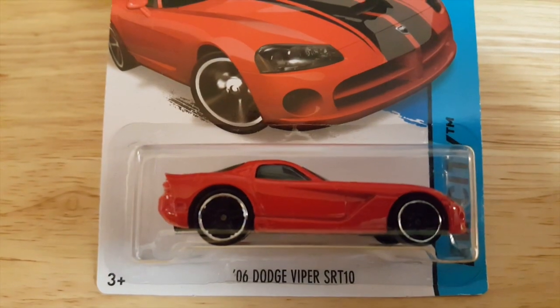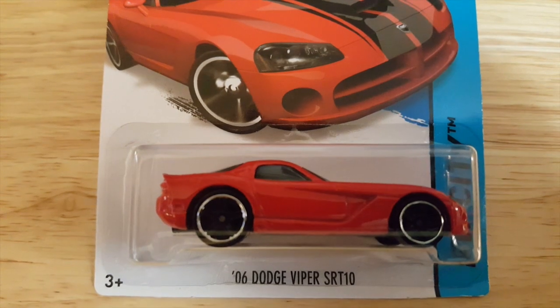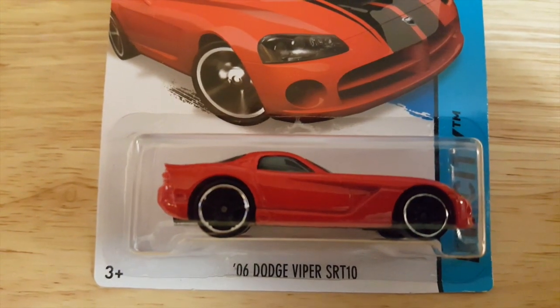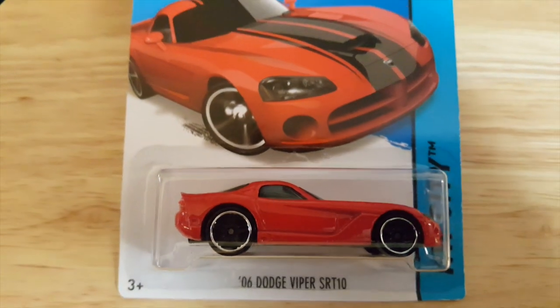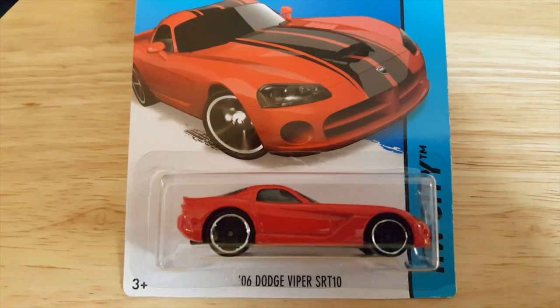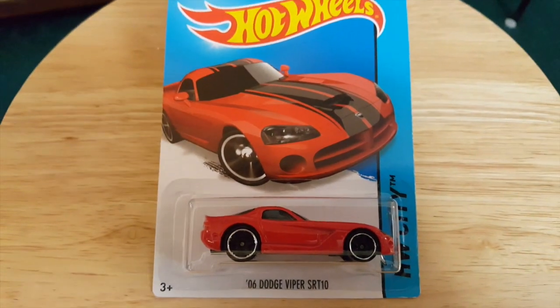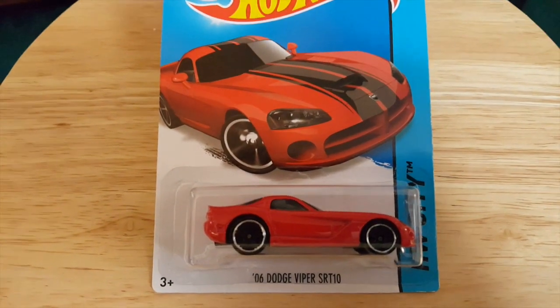From the 2013 collection, the Hot Wheels City 2006 Dodge Viper SRT10. As we can see, it has black stripes going along the top. Very nice car to have. Very classic stock.